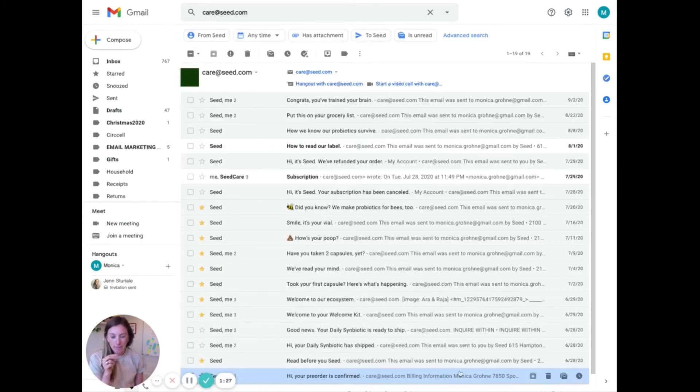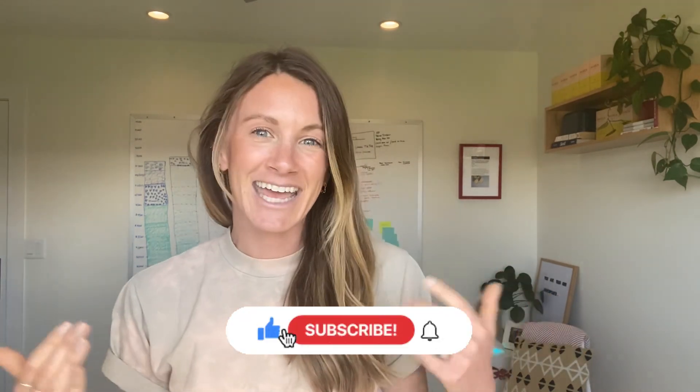That wraps up these nine emails that happened from the date of shipment to literally a month later. That wraps up the post-purchase flow teardown and review of what Seed is doing. Their brand and how they present themselves to their customer is so beautiful — it makes me want to be their customer. Let me know if you're going to implement a post-purchase flow, what you sell, and any questions or ideas in the comments below. Give me a subscribe — it supports me and my brand, and I'm happy to keep sharing these tips. Thanks for watching!